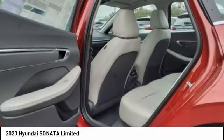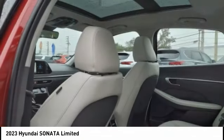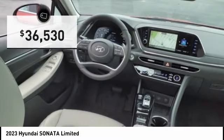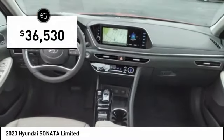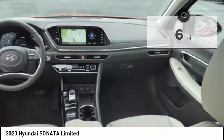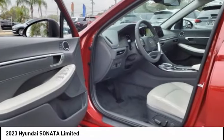Don't forget the exterior corrosion protection — a 14-step roto-dip system that provides unmatched protection for your Sonata — and is priced below $40,000. This vehicle has less than 100 miles and offers reliability and good looks at a great price.